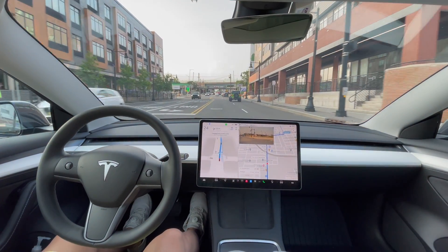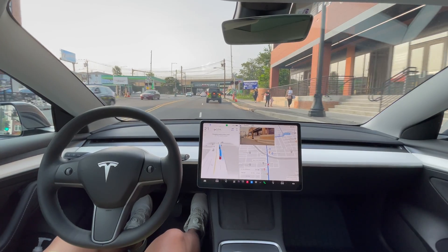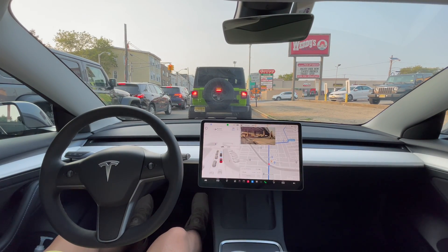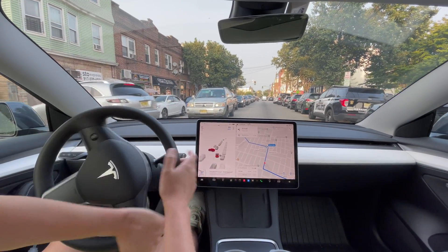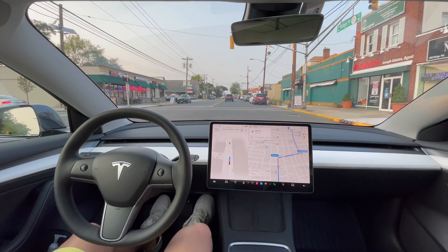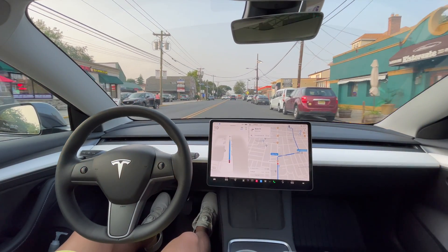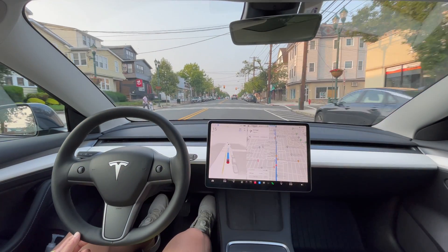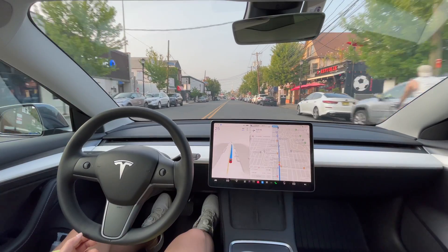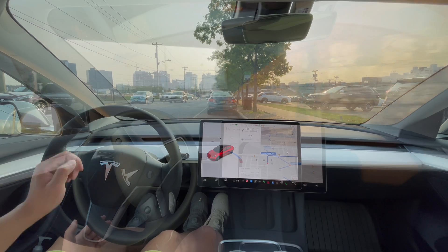Tesla Full Self-Driving still likes to do some weird stuff — like why would it change lanes and change back? But it does do some good stuff too, like here and here and here. Here's how it all went down.